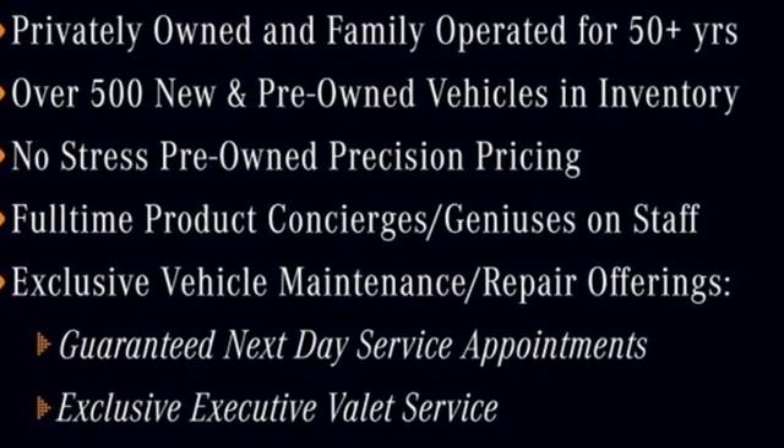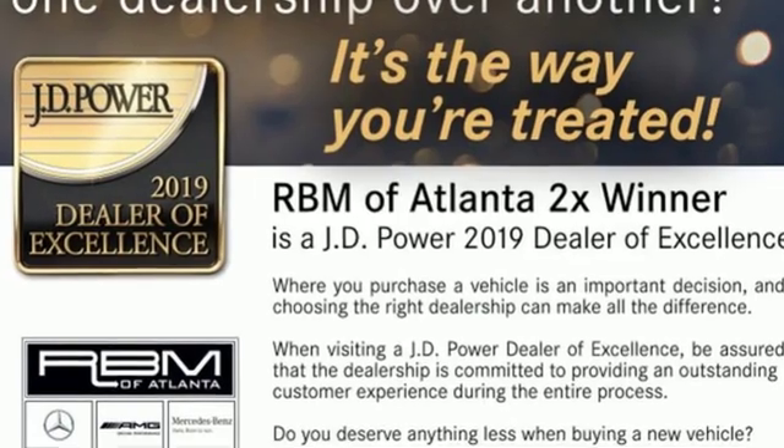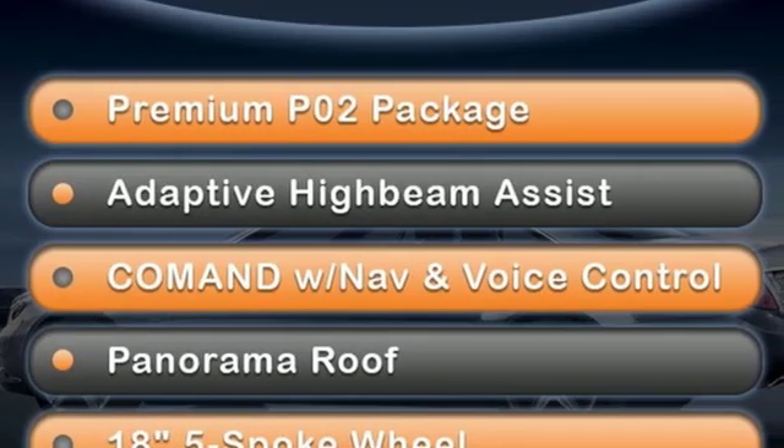Edmunds.com hails sporty and refined — it's a smart choice for a luxury roadster. Mercedes-Benz: high style, high performance.